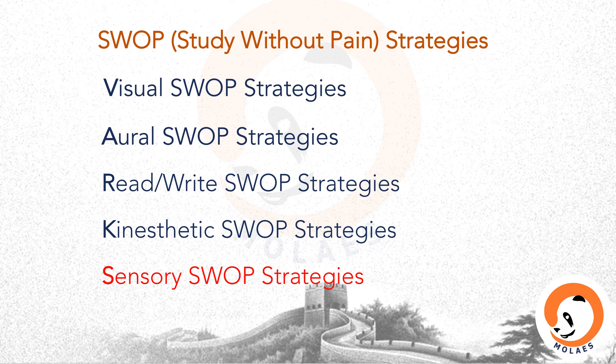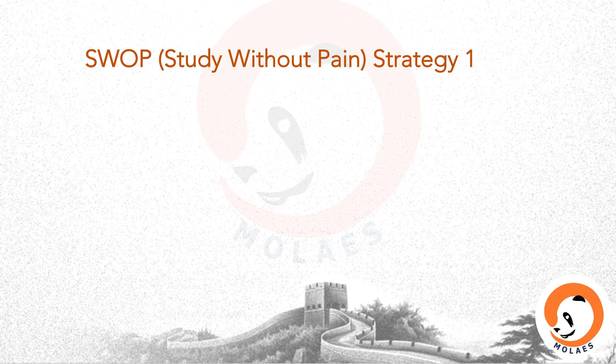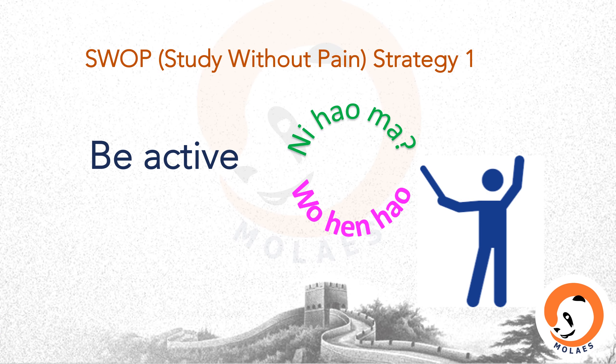As well as VARC strategies, I added sensory SWAP strategies. Because when learning a foreign language, we also learn something about foreign lifestyles — we can sense what we are learning. By understanding how we learn and the best way to memorize, I suggest the first SWAP strategy is: be active. Think about how we can master a language, not how the language will master us.